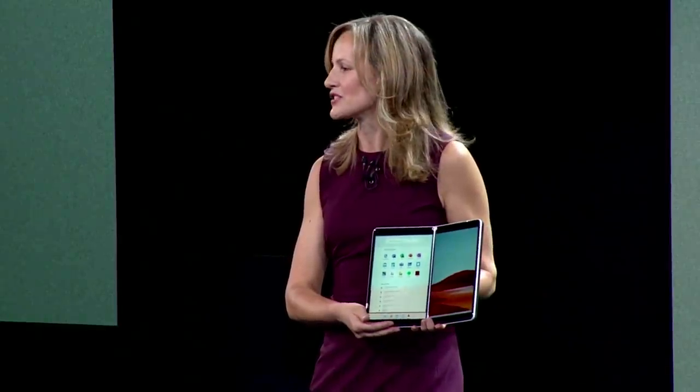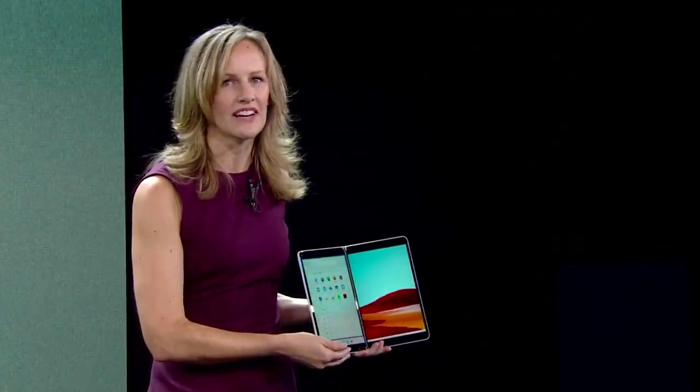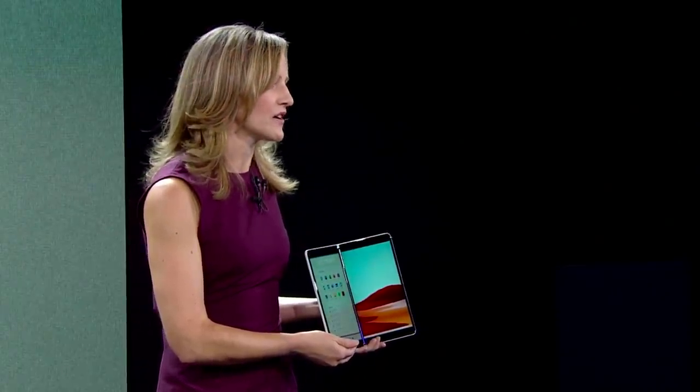Today, I am proud to introduce Windows 10X. It was designed and optimized for dual screen devices just like Surface Neo.